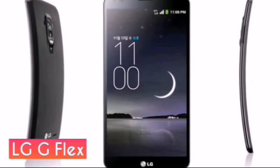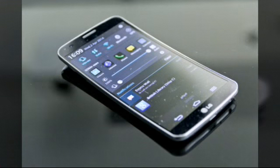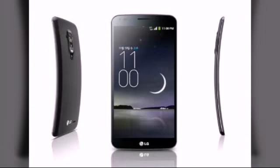Number 4: LG G Flex. The LG G Flex isn't a flexible smartphone as the name might imply; instead, it's the world's first smartphone with a curved display. Although it didn't turn out to be as revolutionary as the company might have expected, it truly is one of the most unique smartphones. Other than the curved display, it has a self-healing back panel that heals itself from scratches. The recently launched LG G Flex 2 is loaded with Snapdragon 810, making it one of the most powerful smartphones right now.